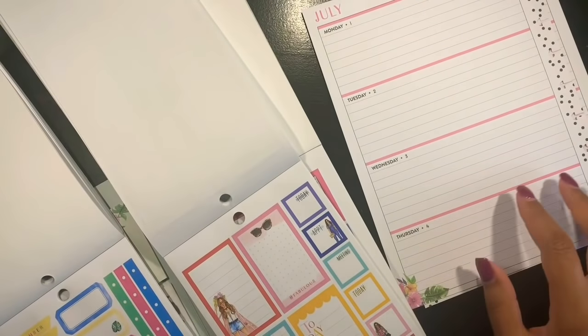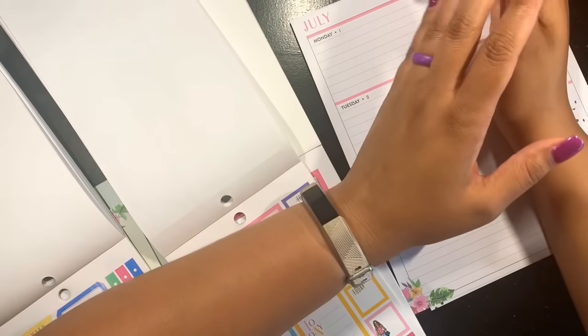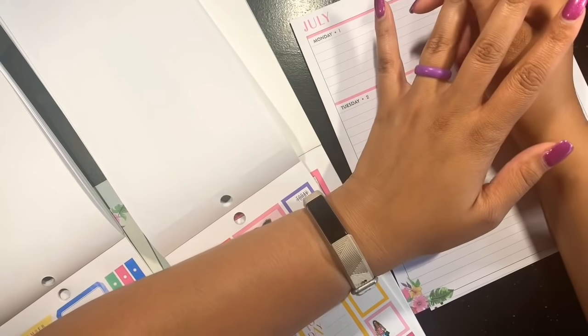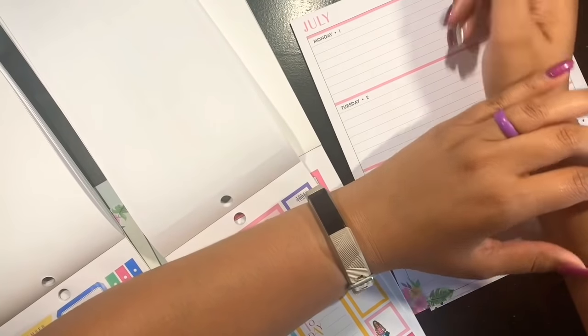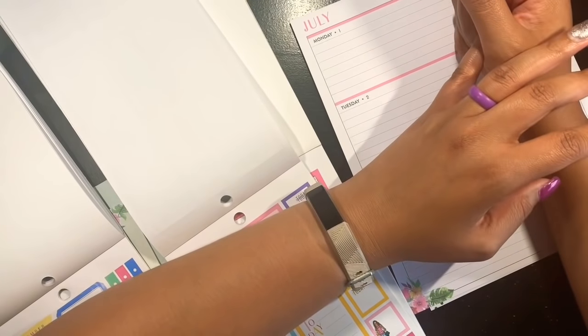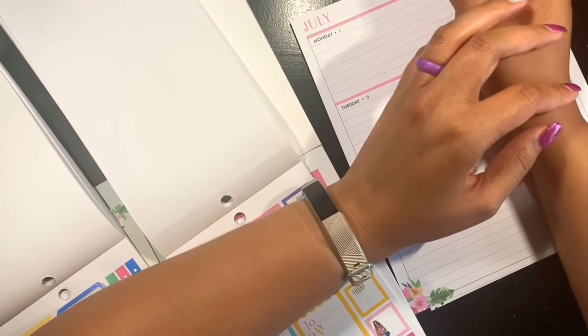Hello everyone and welcome back to my channel. It is Jasmine. Thank you so much for joining me again. Today we're going to do our regular classic plan with me. But I know we discussed Geodreams, but my planner was just looking so girly.